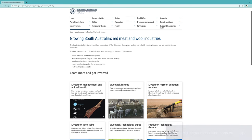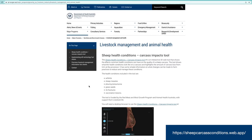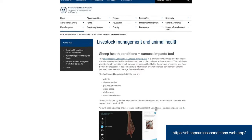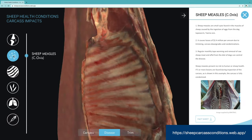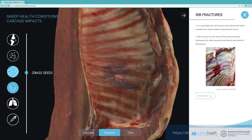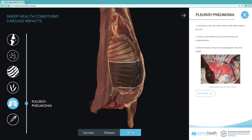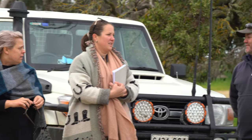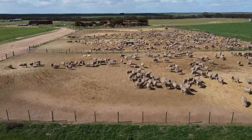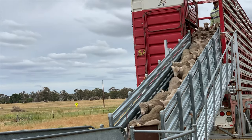To assist producers, Animal Health Australia has partnered with Pursa to create the Sheep Health Conditions Carcass Impacts Tool — a 3D digital tool designed to show the industry what six common conditions look like on a carcass and give them an idea of how much trim may occur at the processor. Livestock SA encourages all producers to talk to their processors about what carcass disease and condition data they can access from their consignments.